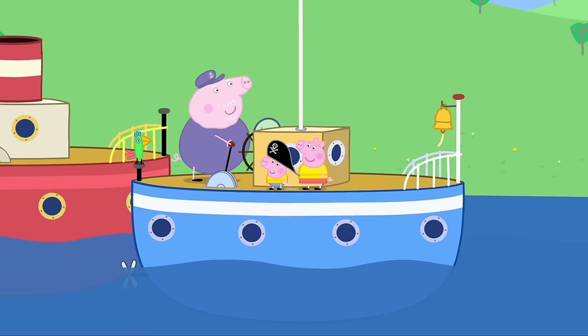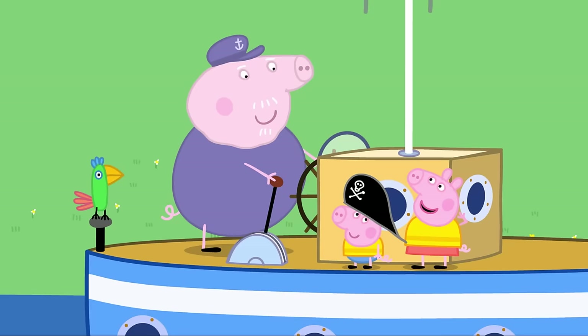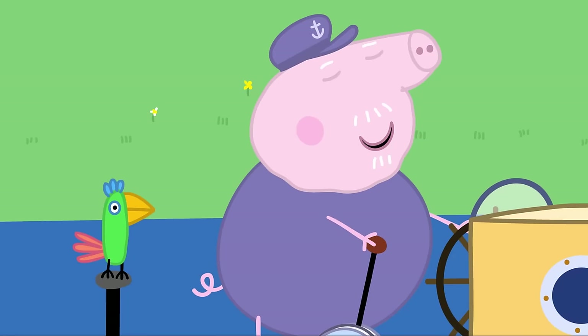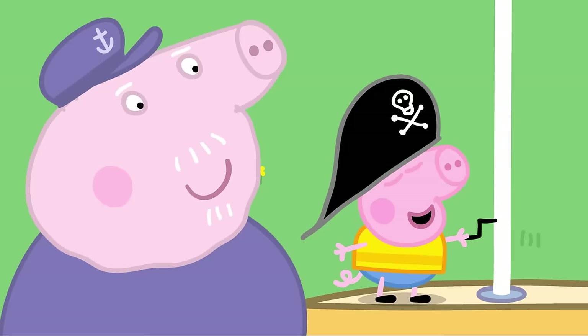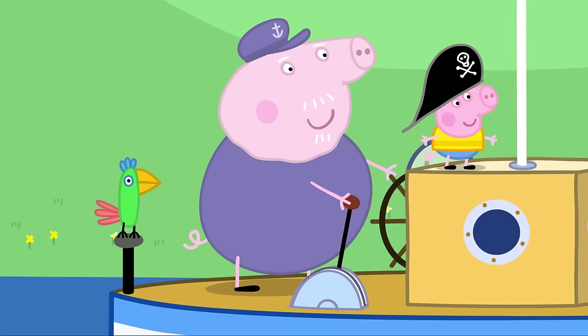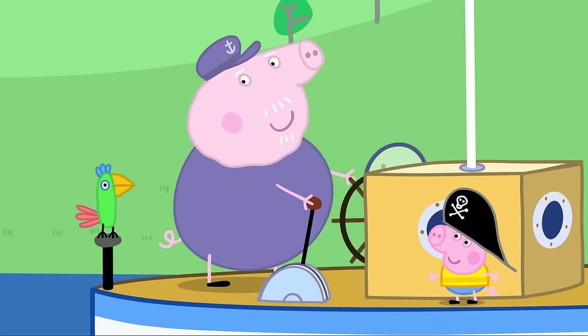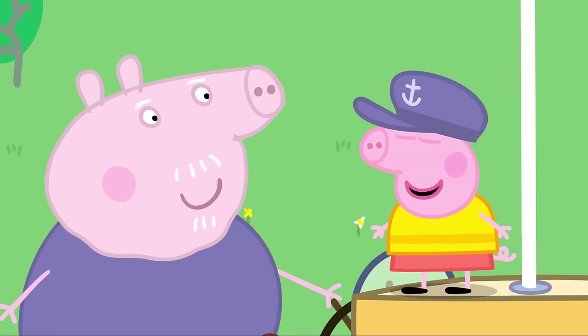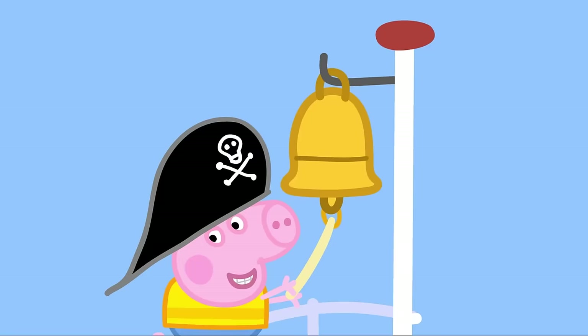Full steam ahead! Grandpa declares he is the captain and when the captain tells you to do something, you must do it. Polly Parrot copies everything that is said. George, raise the flag! Peppa, ring the bell! Peppa asks if she can be captain. Grandpa agrees, but as captain she must wear the hat. Now Peppa is captain and everyone must do what she says.